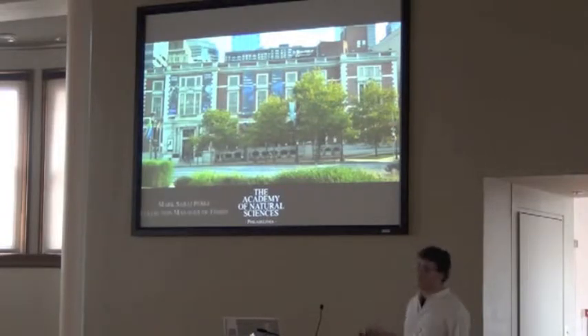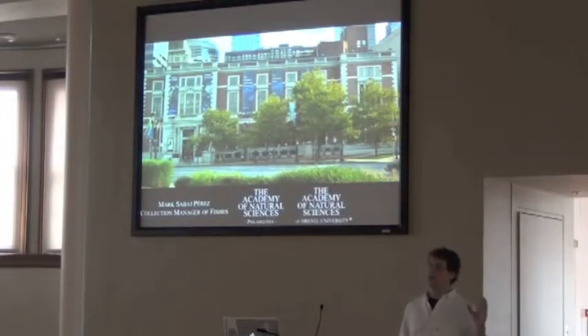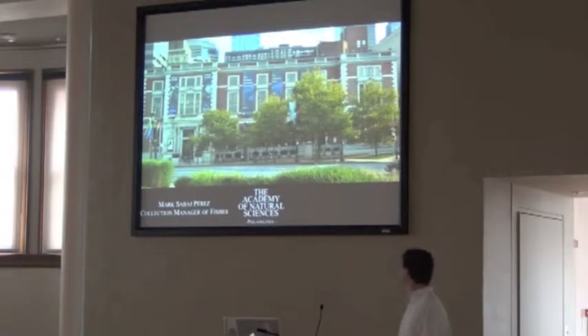I am the collection manager of fishes at the Academy of Natural Sciences in Philadelphia. We're also known, as of last year, as the Academy of Natural Sciences of Drexel University. That is a DBA — doing business as — name. We're still officially the Academy of Natural Sciences of Philadelphia. I'm not a businessman; I make very little money, so that's what I call our institution.